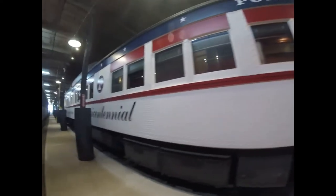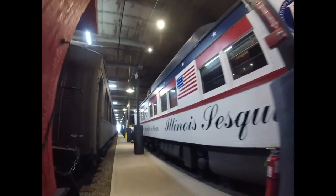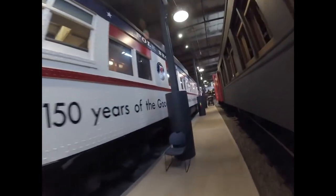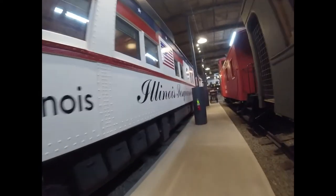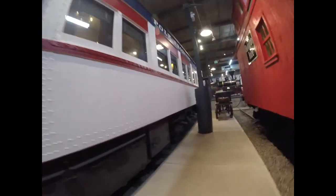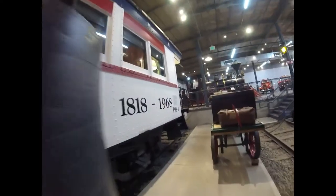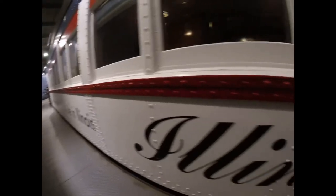This car was used in 1968 to celebrate the 150th anniversary of Illinois becoming a state. Then the car was retired, and in 1978 it came to be part of the Forney Museum of Transportation when it was located on 15th and Platte Street, then later moved to this spot on Brighton Boulevard at track level of the museum.